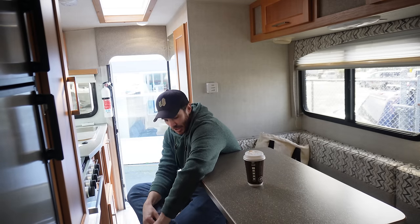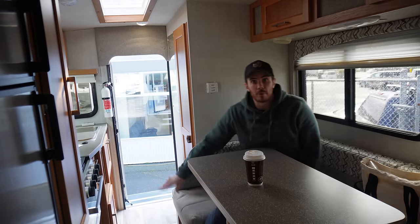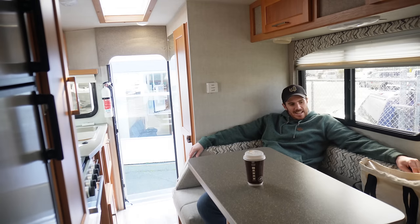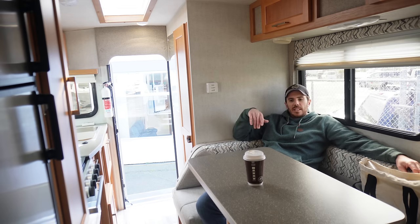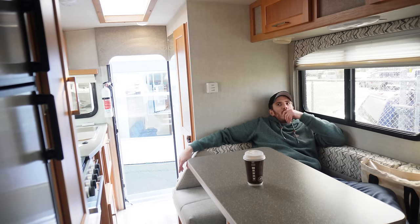This dinette is much more comfortable than mine. I like how it's a big U-shape — you've got lots of space to lounge around. Obviously this table pushes down and turns into another bed. This is so much more comfortable than just the classic two seats with the table in between, and you can even put your feet up.